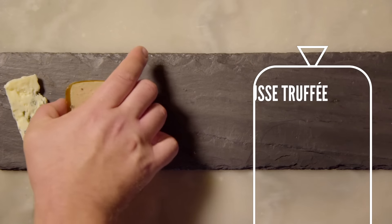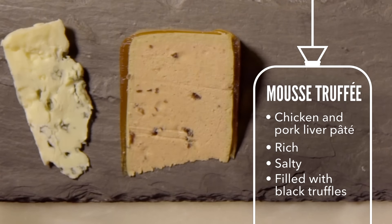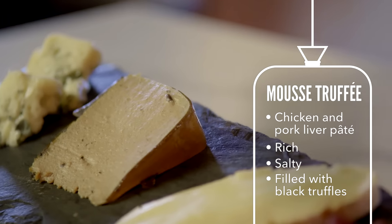This is called mousse truffe, which is a chicken and pork liver mousse filled with black truffles. So you talk about rustic, delicious, decadent — it's just so fantastic.